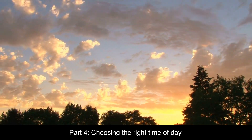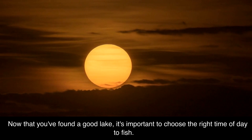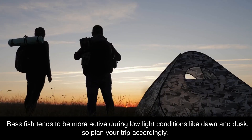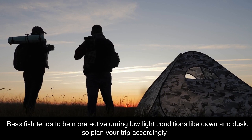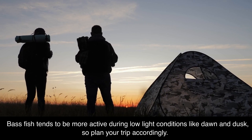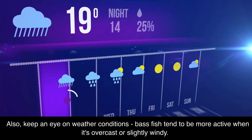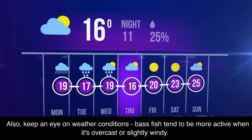Part 4: Choosing the Right Time of Day. Now that you've found a good lake, it's important to choose the right time of day to fish. Bass tend to be more active during low-light conditions like dawn and dusk, so plan your trip accordingly. Also, keep an eye on weather conditions — bass tend to be more active when it's overcast or slightly windy.